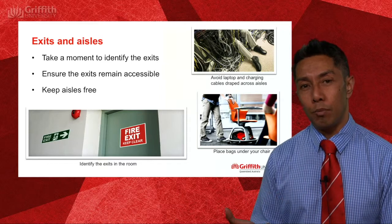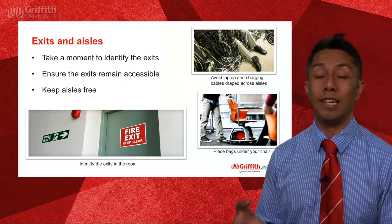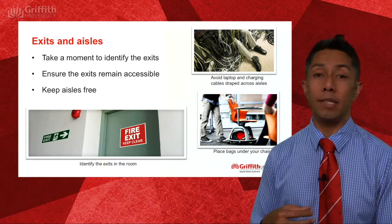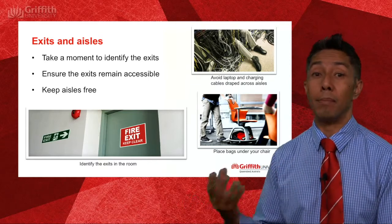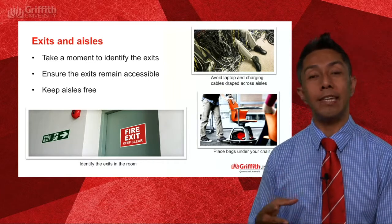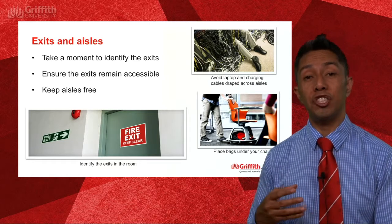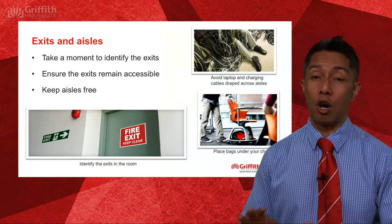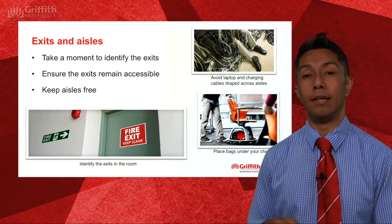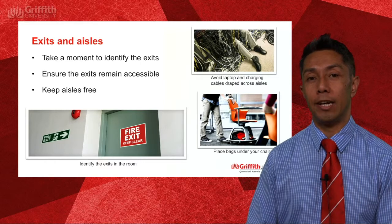While you're in the room, take a moment to cast your eye around and identify the exits. Some rooms actually have more than one exit and that exit may be closer to you. Please keep the passageways and walkways clear — any charging devices should be kept near the wall and not draped across walkways. Also please keep your bags underneath your chair.